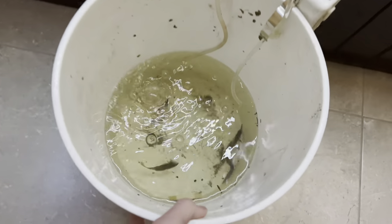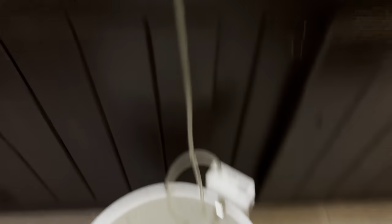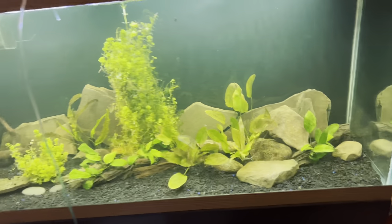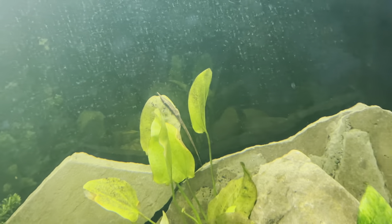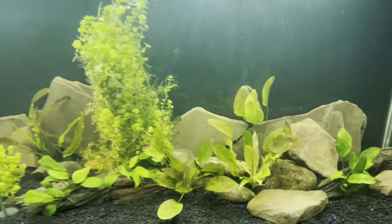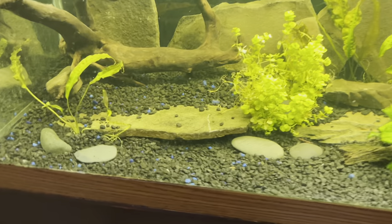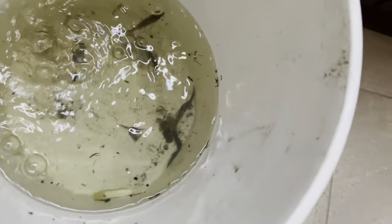Alright guys, we have the eel in there — he's down there. We got him drip acclimating to the tank right now. There's the tank, dude — every time I look at it, it is so cool. I just love the plants. Oh, there's our farlowella catfish right there sucking on the plant — he's loving it. I can't wait to get this eel in here — he's going to look so cool, just imagine him going through all this and exploring it all. Once he's acclimated we're going to get him into the tank.